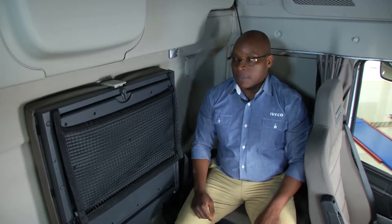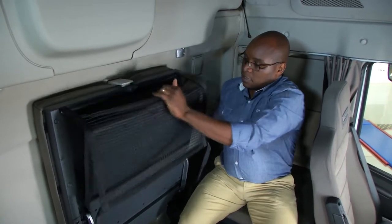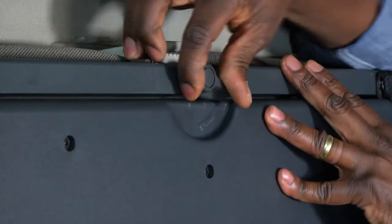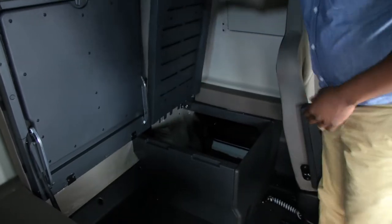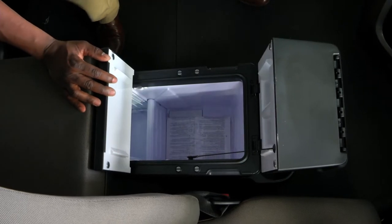The bottom bunk is in three sections. With the top section raised, the driver and co-driver can sit opposite each other, drop a table, and enjoy a meal together. The other two sections open up to give access to storage — the same storage accessible from outside the vehicle — and we have the same setup behind the driver with equal space. Another very nice feature unique to Iveco in South Africa is the fridge. Simply slide it out, open it, and there's your fridge — it even has a freezer inside. We also have plenty of overhead storage which is spacious and lockable.